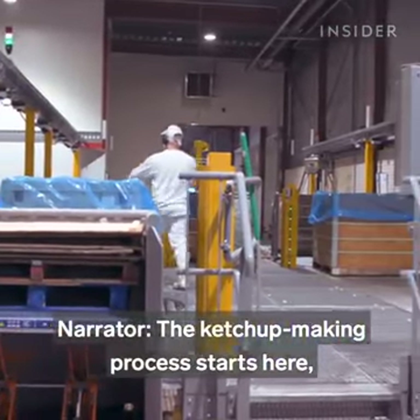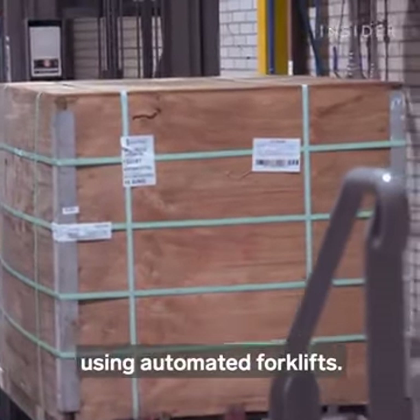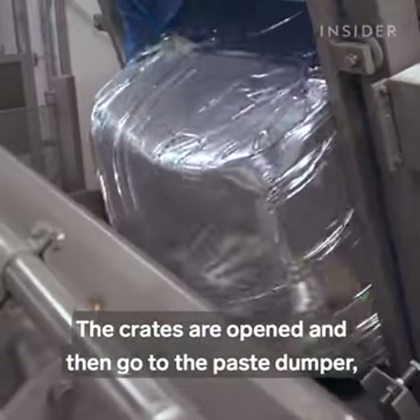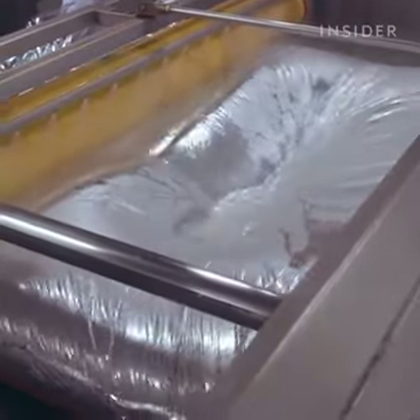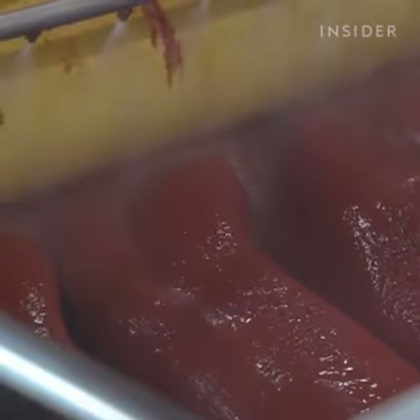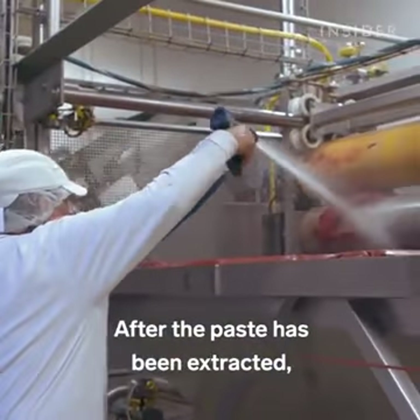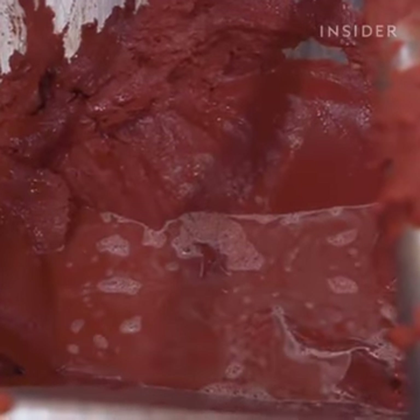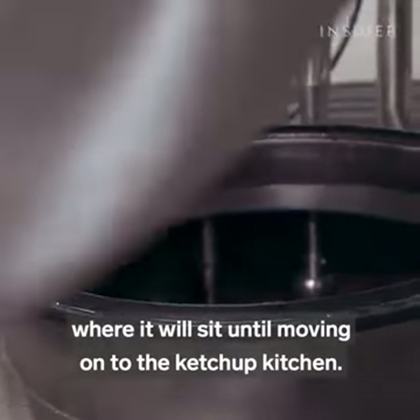The ketchup making process starts here, where crates of tomato paste weighing 1,300 kilograms are transported from the Heinz warehouse using automated forklifts. The crates are opened and then go to the paste dumper, where huge rolling pins squeeze the paste out of the package. After the paste has been extracted, it sits in a storage bin where it's mixed with water to give it a smoother consistency, making it easier to transport to the storage tank where it will sit until moving on to the ketchup kitchen.